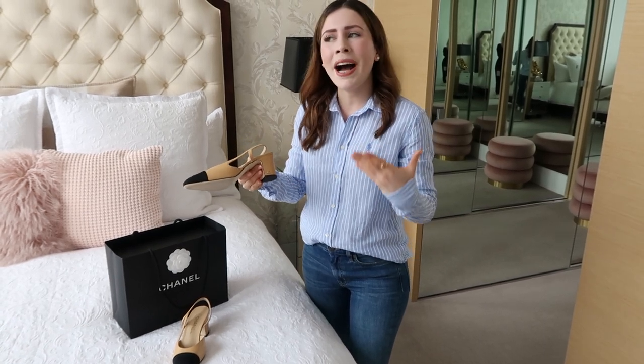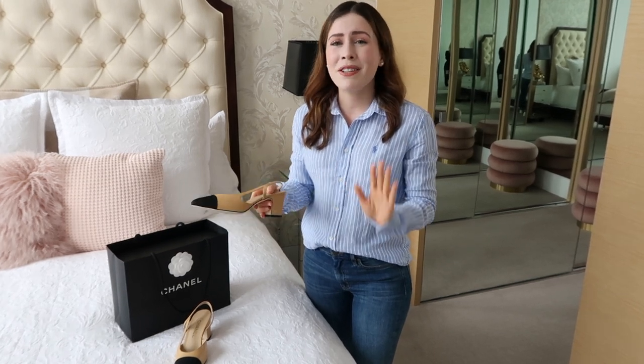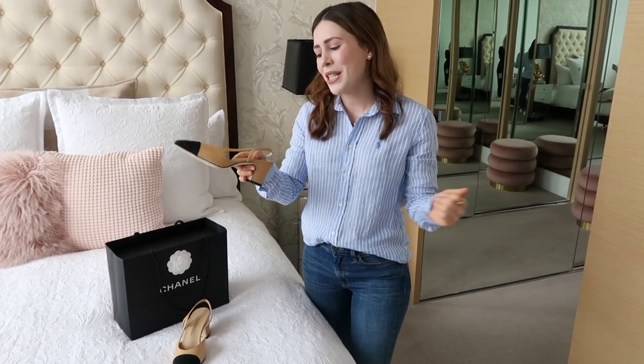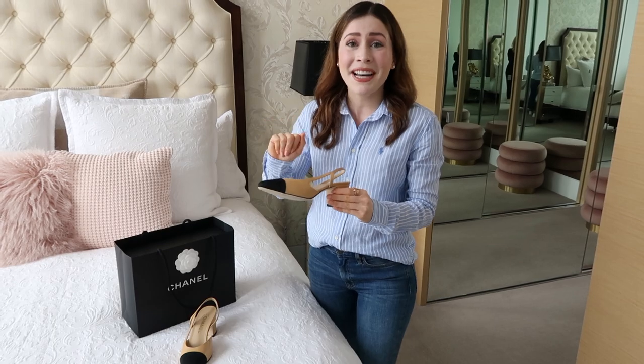They also have the Chanel logo but it's quite subtle, which I like — it's not too flashy. If you're going to work, you want to look elegant, corporate, and chic, and these are exactly that. They're meant to be so comfortable, and the height of the heel is perfect. I usually love a very high heel, but for work you want to be comfortable and able to walk around. I think this heel is quite an appropriate height. They're made in Italy — they say Italy has the best shoes and I'm not going to argue with that.